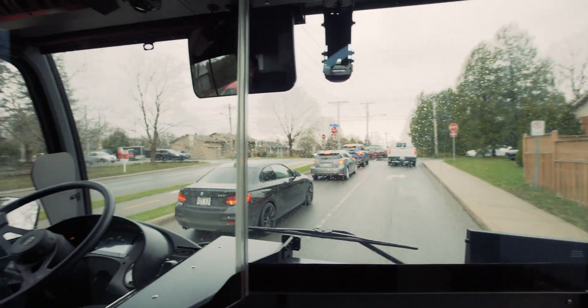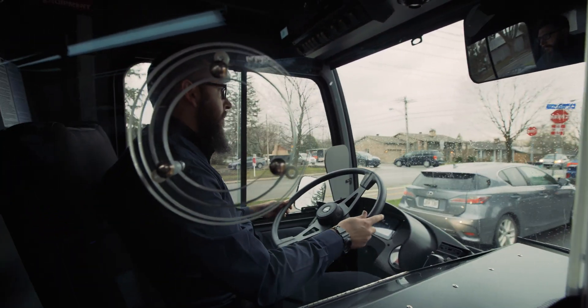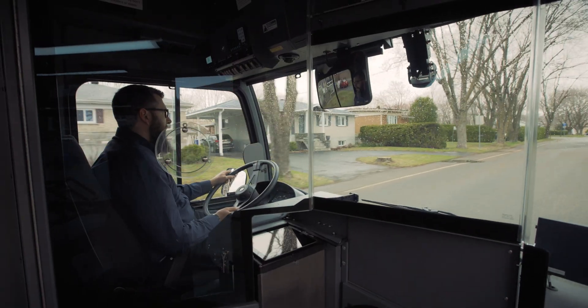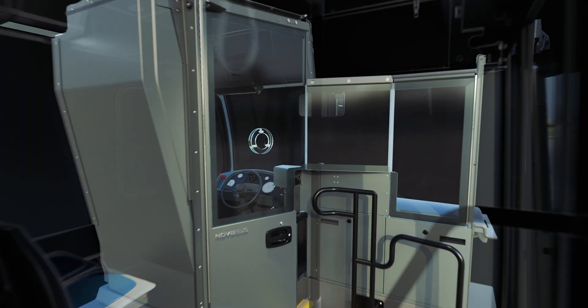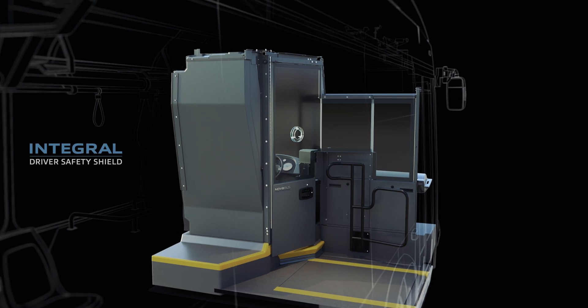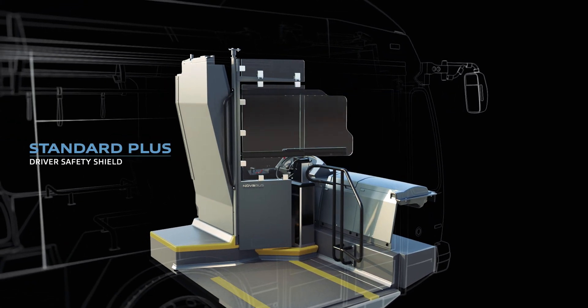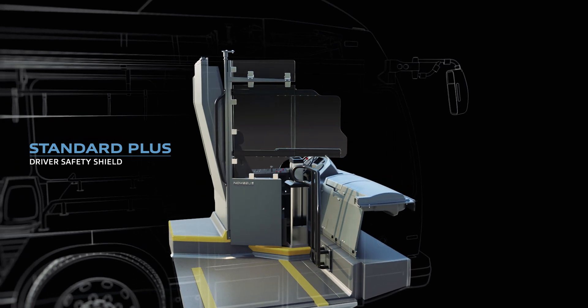The shield encloses the driver area and features an internal lock and fully sealed voice port for maximum protection and functionality. Options are fully compatible with the entire line of Nova LFS vehicles, providing a flexible solution for your fleet now and in the future.